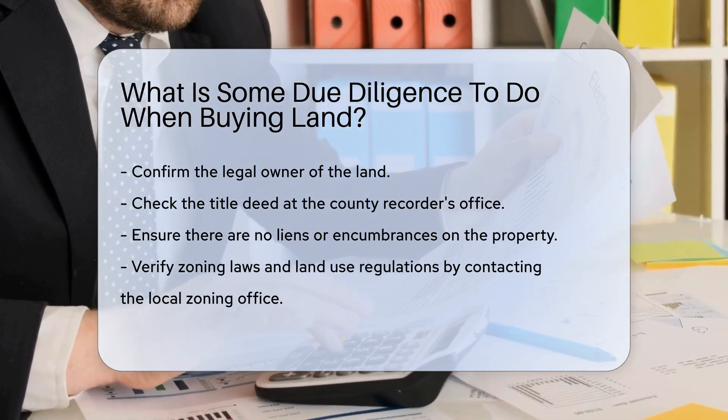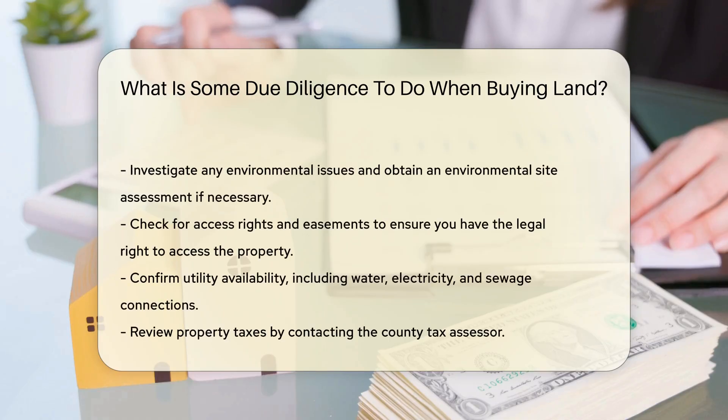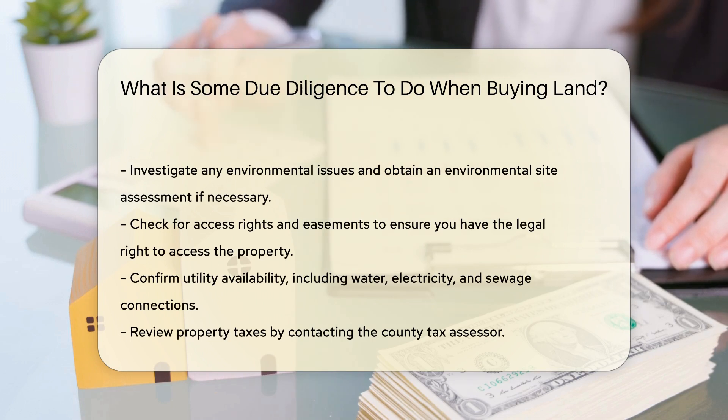Investigate any environmental issues. Obtain an environmental site assessment if necessary. Check for access rights and easements, and ensure you have the legal right to access the property. Confirm utility availability — check for water, electricity, and sewage connections.